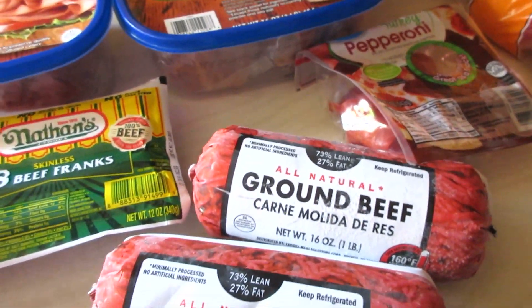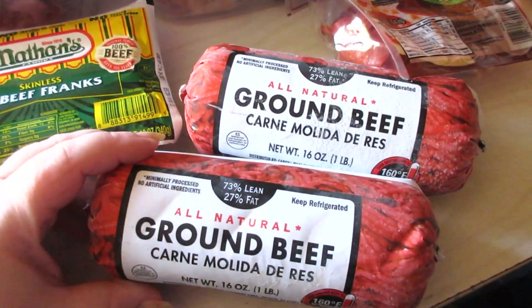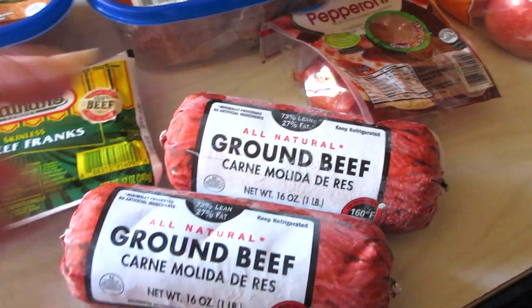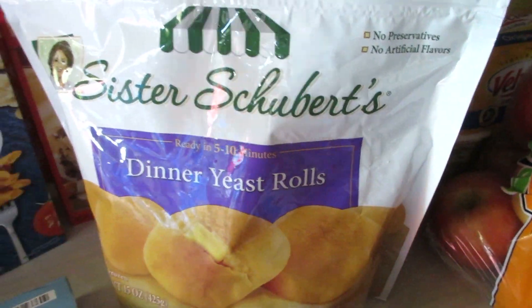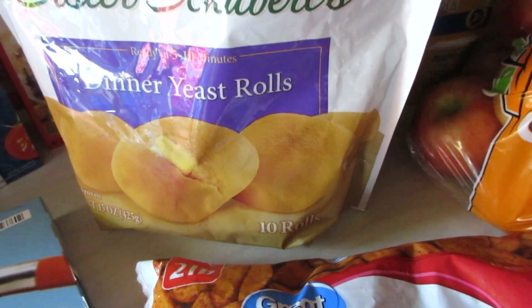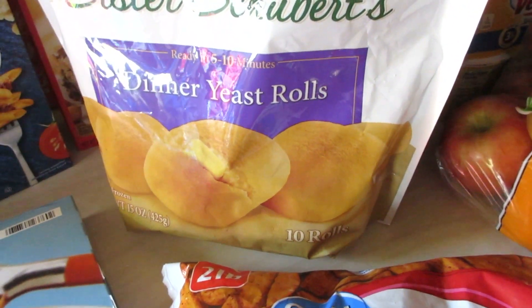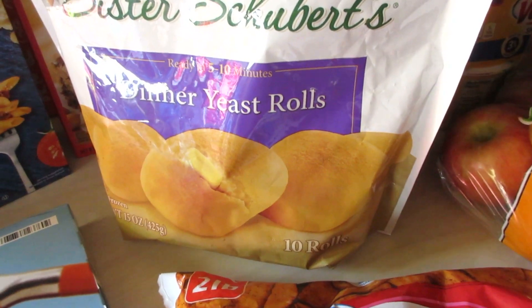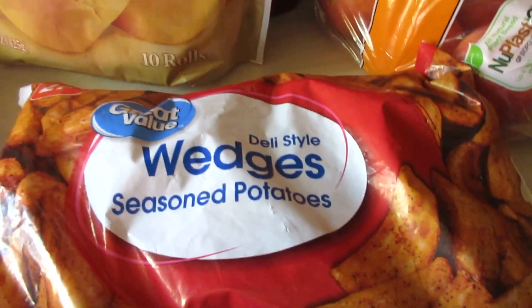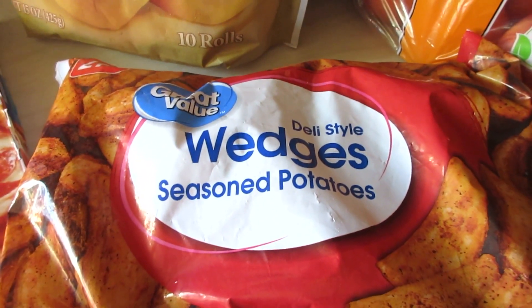I didn't get any additional meat because I'm trying to eat up all the meat in our freezer — we have a lot stored back, so I just needed some hamburger meat. I picked up a pack of dinner yeast rolls for Thanksgiving. I already have my turkey breast and gravy and everything. The last thing I really need is the pumpkin pie, but it's a little too early — it's the 17th. So, rolls and some Great Value wedges for side dishes with hot dogs or whatever.